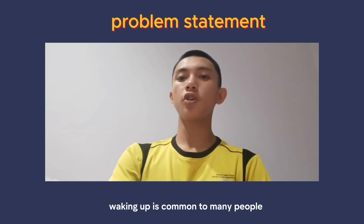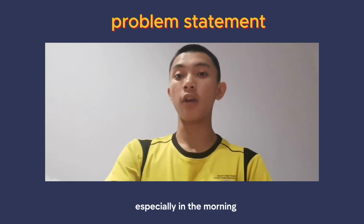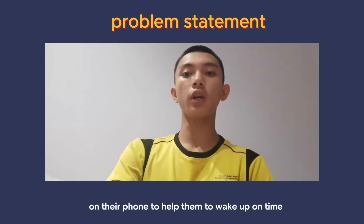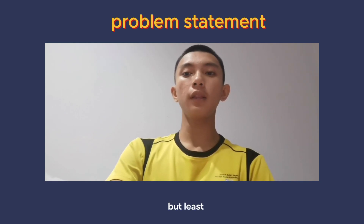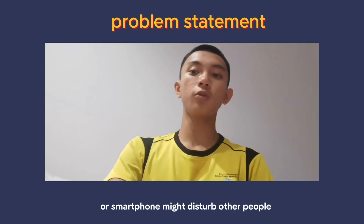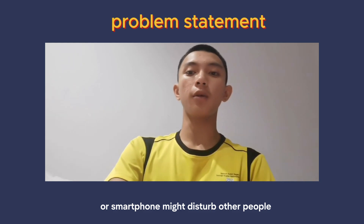Waking up is common to many people, especially in the morning. So they set up an alarm clock or their phone to help them wake up on time. But little do they know that the noise produced by the alarm clock or smartphone might disturb other people, and radiation from the smartphone may cause sleep problems.